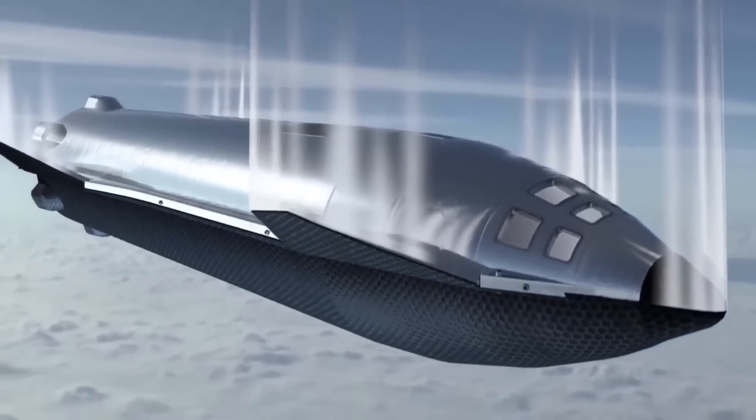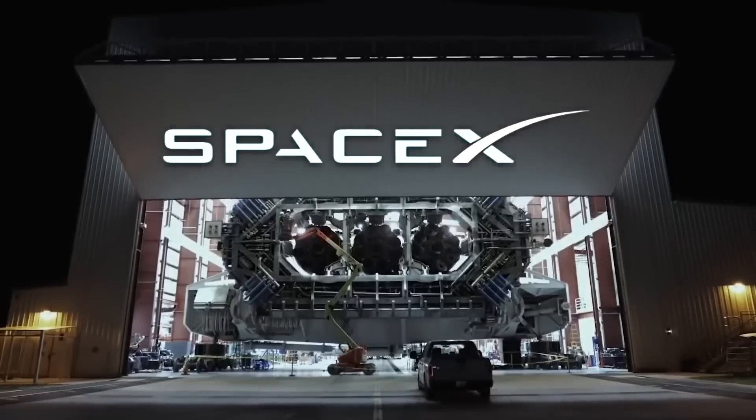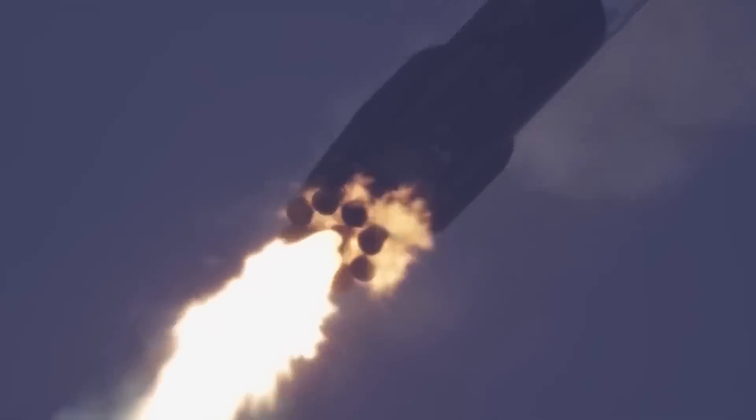If you like this video, you may also be interested in one that talks about SpaceX's launch of Starlink V2. Do you think the Starship is the right craft for the Artemis mission? Please share your thoughts in the comment section below.